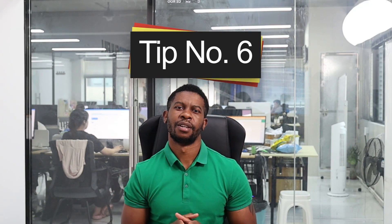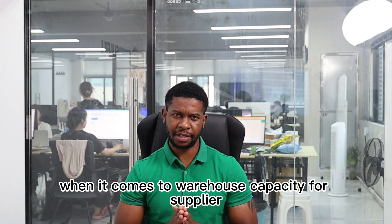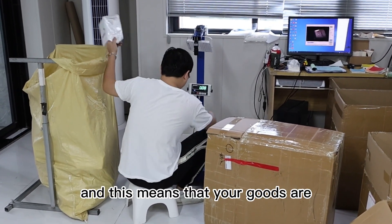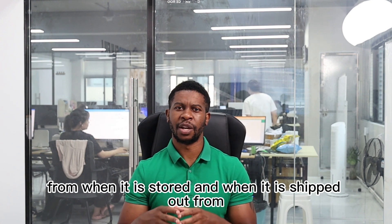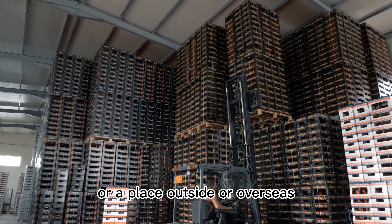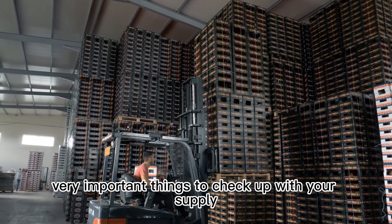Tip number six: warehouse. Look for a supplier that has a good warehouse structure, from warehouse location to warehouse capacity. Look for a relatively large warehouse capacity and a good ERP system that allows solid inventory management, ensuring your goods are handled in an organized manner from when they're stored to when they're shipped out. For location, look for a supplier in an advantageous position — such as close to factories in China, or overseas and close to the customer.